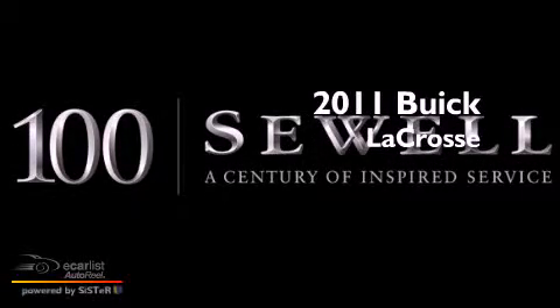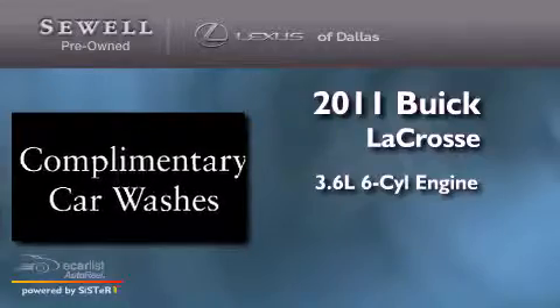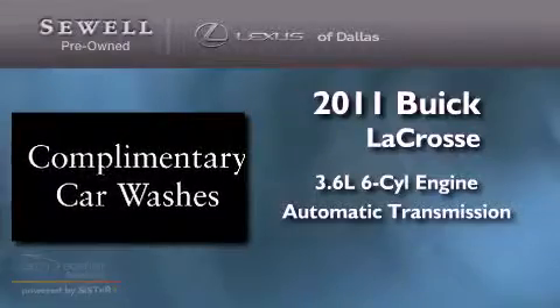This is a 2011 Buick LaCrosse. It has a 3.6 liter 6-cylinder engine and an automatic transmission.